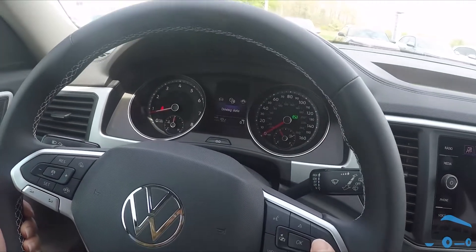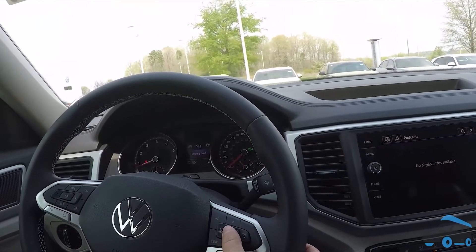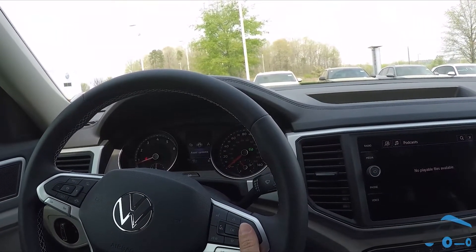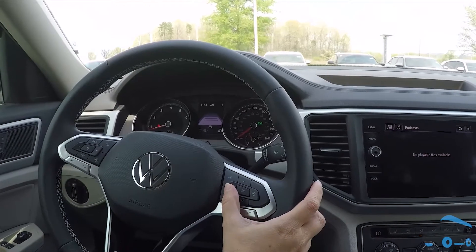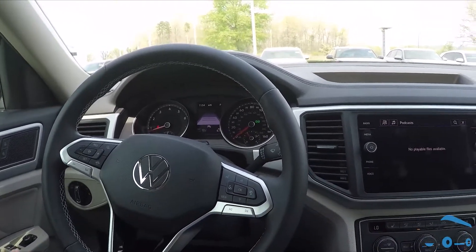There are all different displays here and I can see all that different information. It can also switch over to a myriad of driver assistant features like parking assistant, backup camera, area view, and lane monitoring. It also comes with adaptive cruise control, which is the ability to sense the speed of the car in front of you and then automatically adjust your speed to match it.